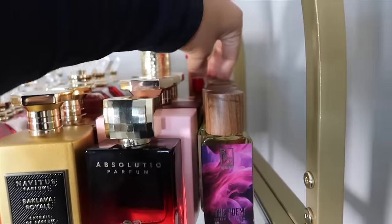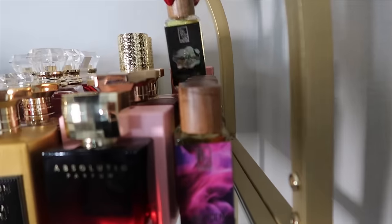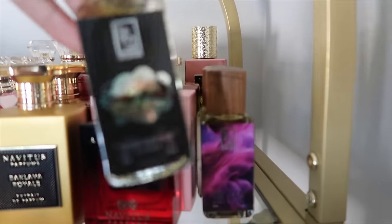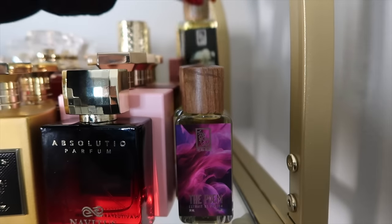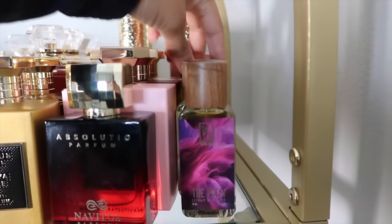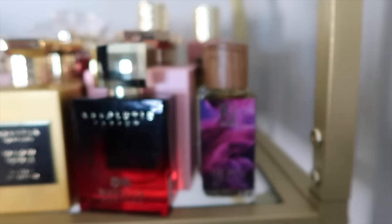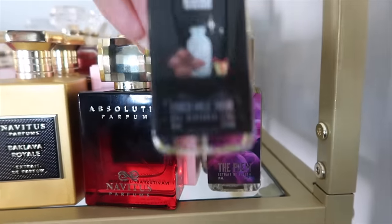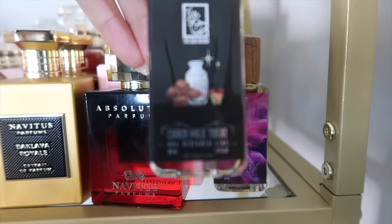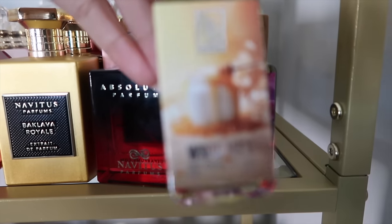Starting from the back: this one is Pistachio Cream Delight — these are so tiny my camera doesn't even want to focus on them. Then Caramel Cream Delight, I have Blueberry Cookies, and then Choco Milk Treat.